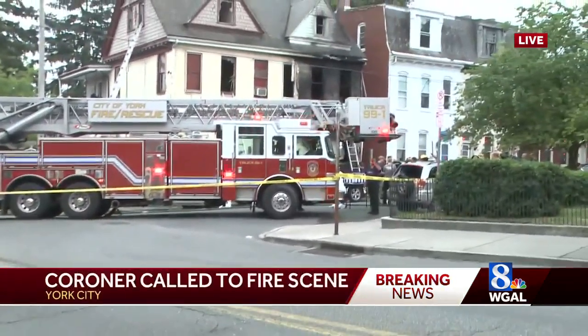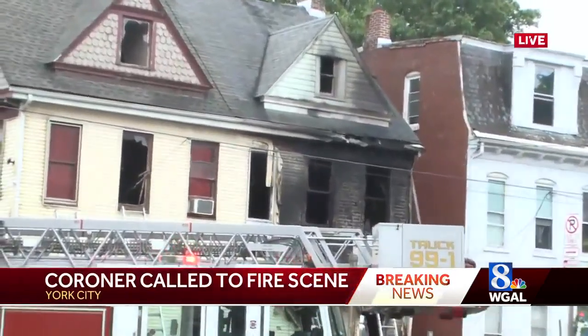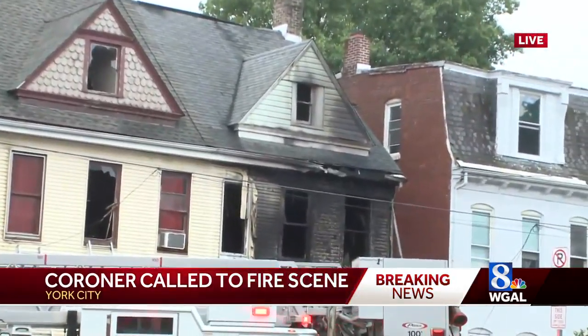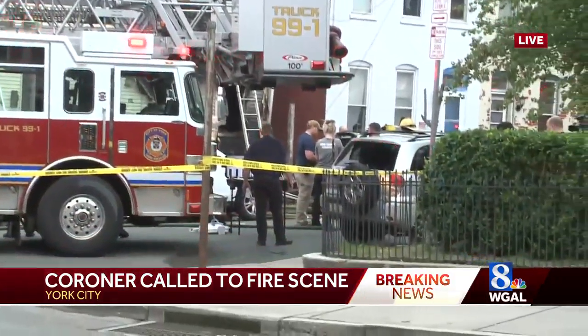We just got here literally less than a couple minutes ago and we can show you what the scene looks like. It looks like it's a row home. We know the coroner was called. This is on the 300 block of West North Street and you can see that the area is taped off.